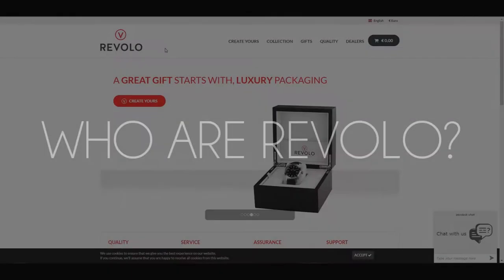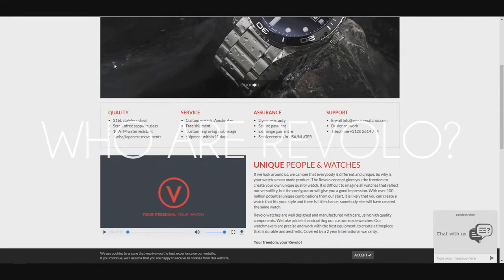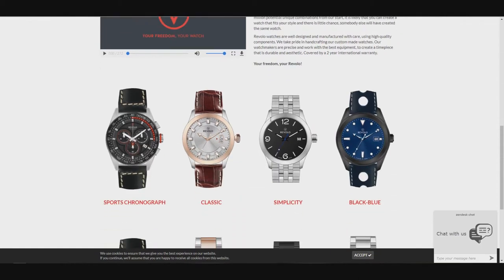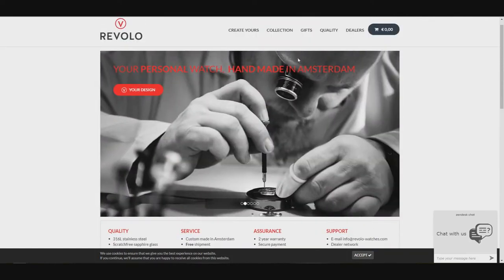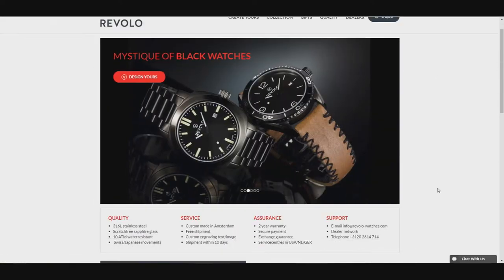First, let's start with a little bit about Revelo. Based in Amsterdam, Revelo was founded in 2015 by Ron Westrate with the idea of giving freedom to the customer. They make a point of it being no coincidence they are based in Amsterdam — it's considered one of the world's most liberal cities after all. Their motto is 'your personality, your Revelo.'